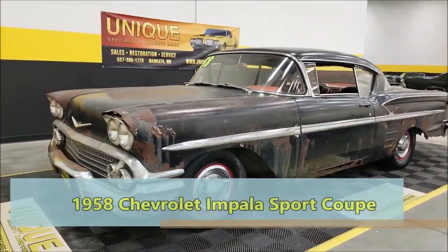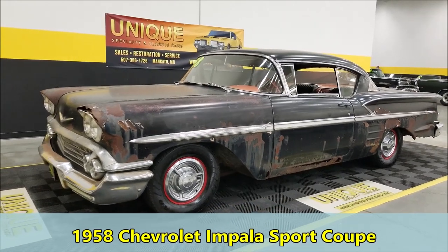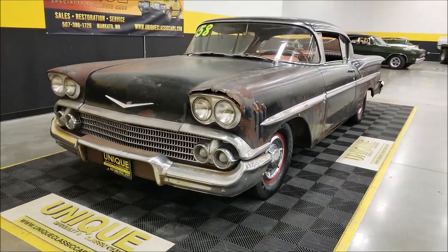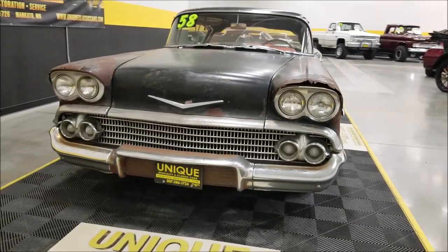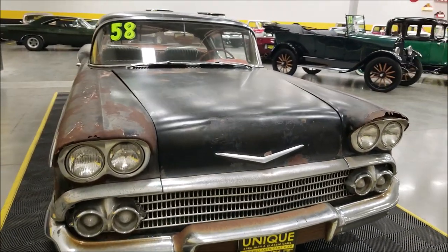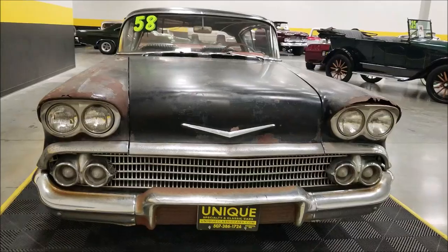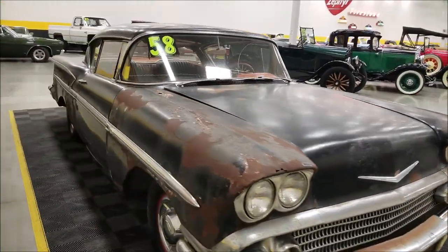Here's a 1958 Chevrolet Impala two-door Sport Coupe — a little more of a running driving project compared to a lot of the more finished cars that we sell, but it does run. We'll start her up here in a little bit so you can hear it. Underneath the hood is a 348 V8 paired up with a four-speed manual transmission.